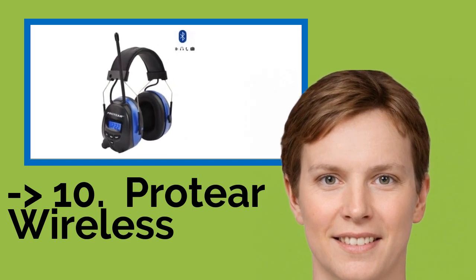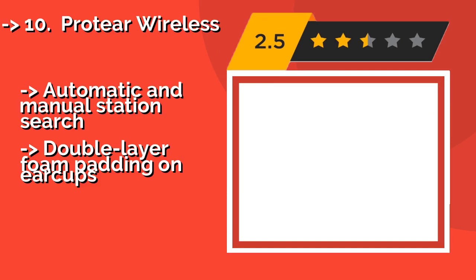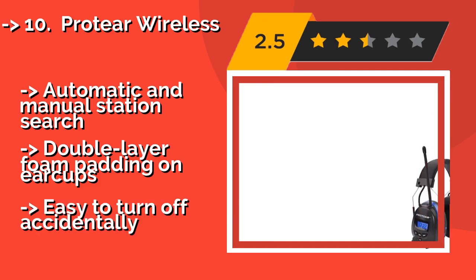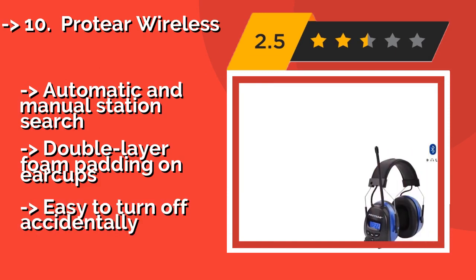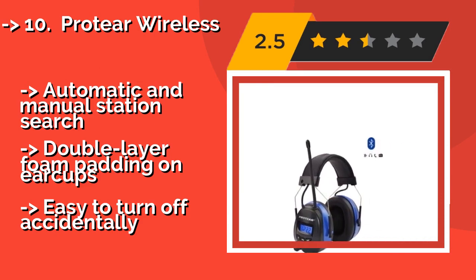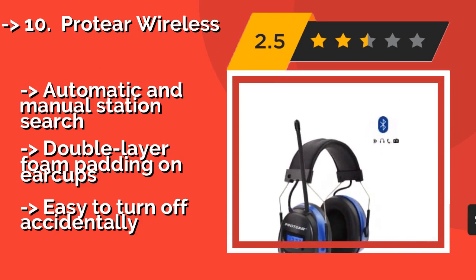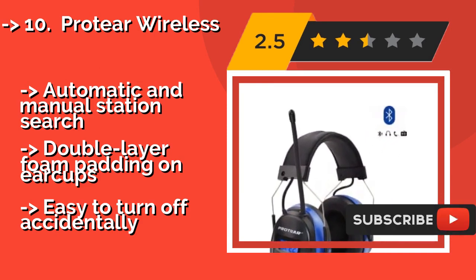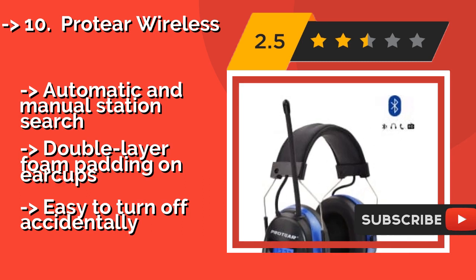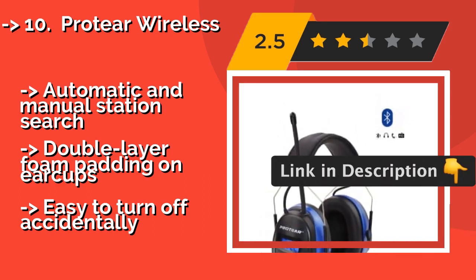The list starts with the Pro-Tier Wireless. Unlike many others, the Pro-Tier Wireless, around $69, comes with a rechargeable battery that can last for a full workday. It also has a built-in microphone, which allows you to answer calls without removing them when connected to Bluetooth. Features include automatic and manual station search, and double-layer foam padding on earcups. But it can be easy to turn off accidentally.